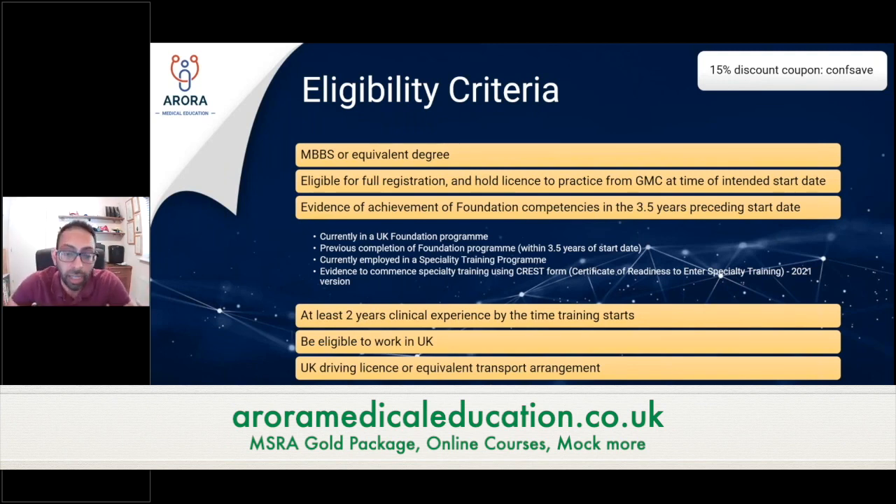You need to demonstrate that you have the competencies. The commonest way that people do it as an IMG doctor is using the CREST form, which has been discussed in a number of other talks. It stands for readiness to enter specialty training. The current latest version is the 2021 version. This basically needs to be signed by a consultant either in the UK or abroad to demonstrate that you have the foundation competencies to allow you to apply to GP training.